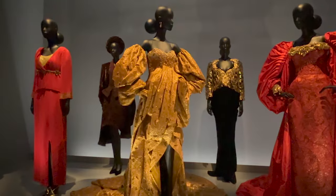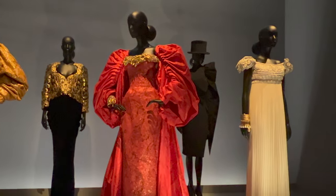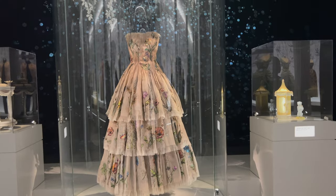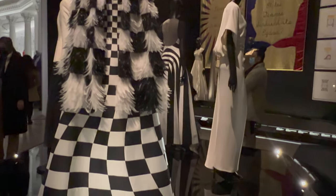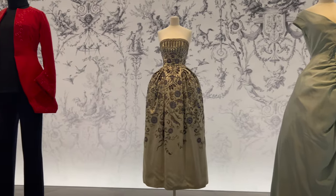As you walk through the exhibit, it follows Dior's journey from the very beginning up into his most recent collections. Besides his early work, the exhibit also displayed work from the creative directors of Dior, such as Yves Saint Laurent, Marc Bohan, John Galliano, Raf Simons, and Maria Grazia Chiuri.